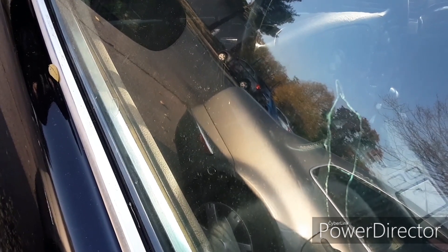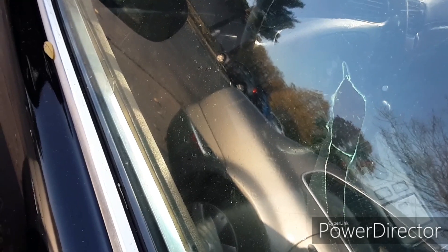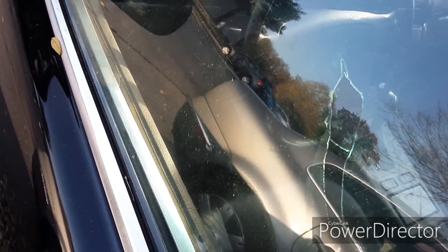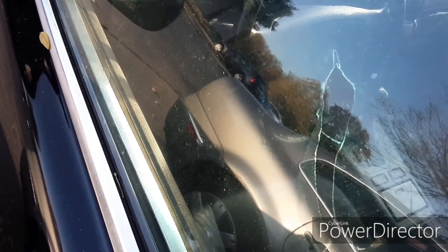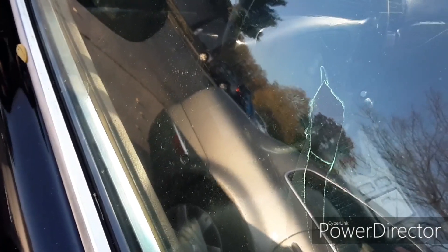This thing needs a torque converter — when you go to take off it doesn't really like to move that fast, but once you start rolling it'll move and you can pretty much go as fast as you want. It also needs a tune-up, an oil change, and shocks.